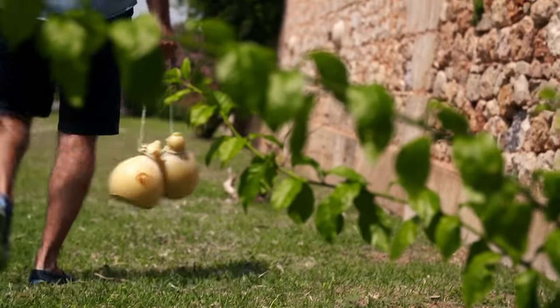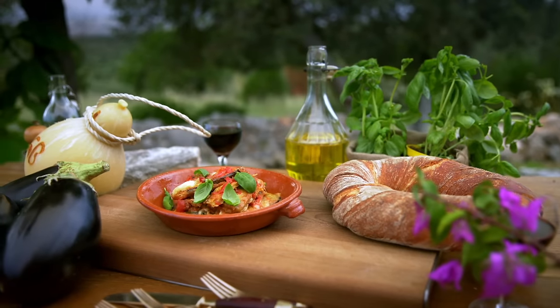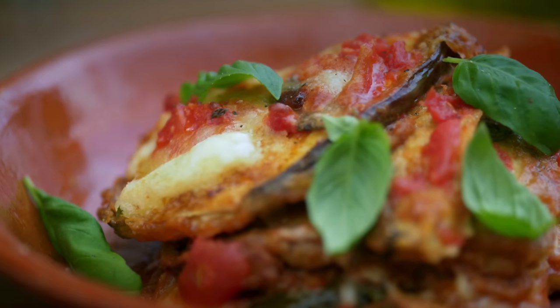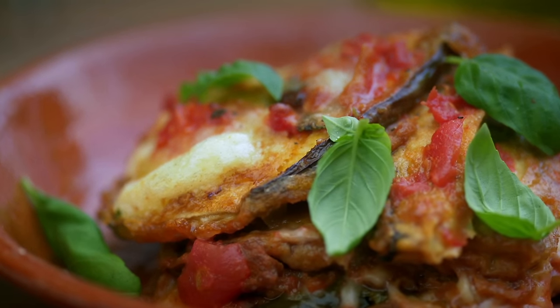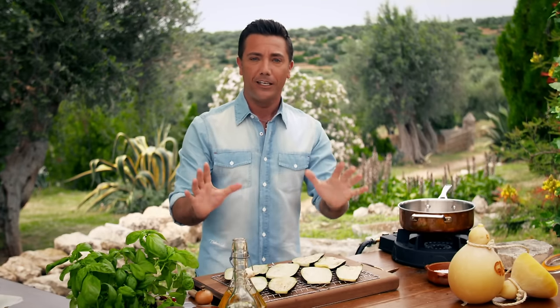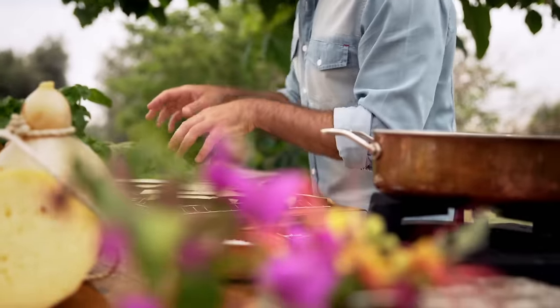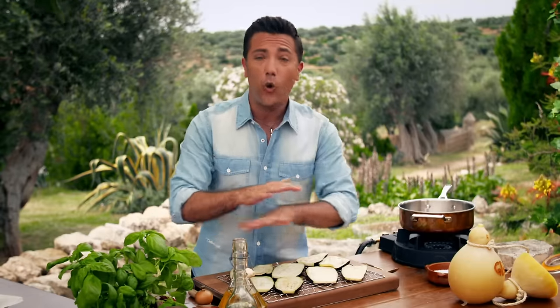This special cheese deserves a special recipe. I'm thinking one of Italy's most famous dishes — I'm going to show you a really cool vegetarian dish: melanzane alla parmigiana, which is baked aubergine alla parmigiana. Once you taste it, you will not miss meat at all.